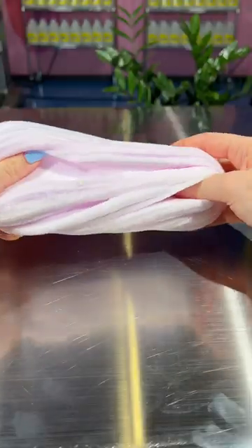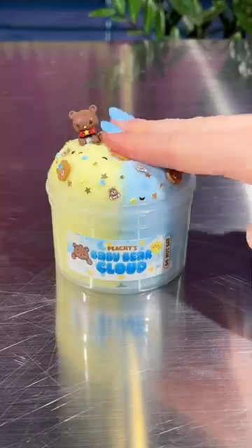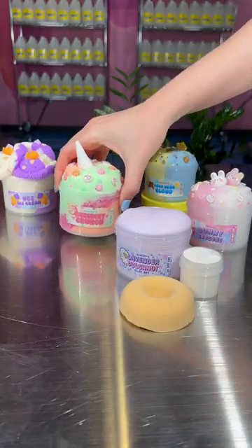Bunny snow cone! I love the mixture of these three colors, and I'm sure you will too. Baby bear cloud — is that not the cutest slime name ever? This one is super soft and great for beginners, but let me know which one's your favorite.